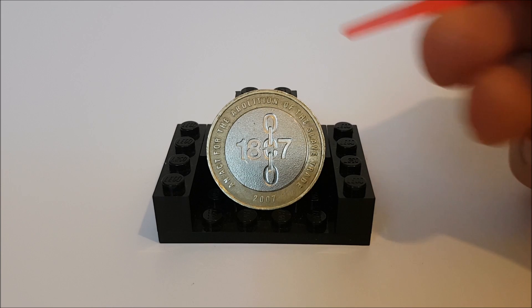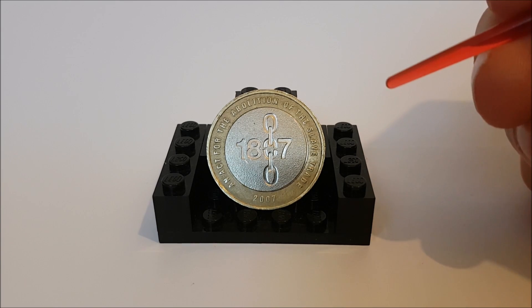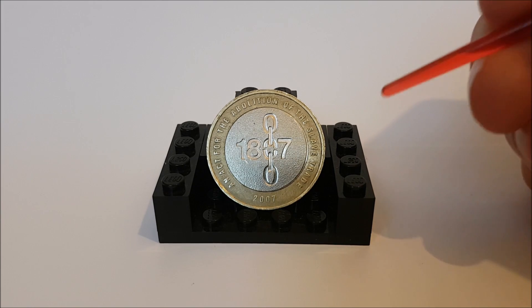Hello coin collectors and welcome back to the AllChangeReview, where today we're looking at the 2007 £2 coin to celebrate the abolition of slavery in 1807.